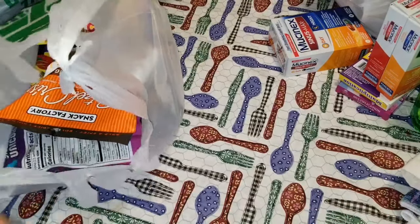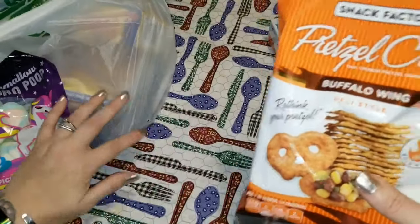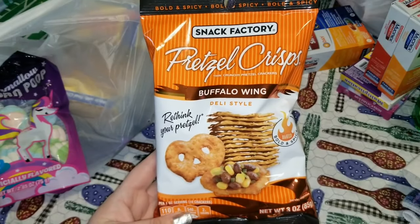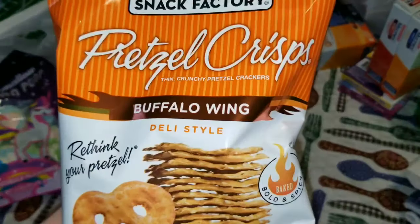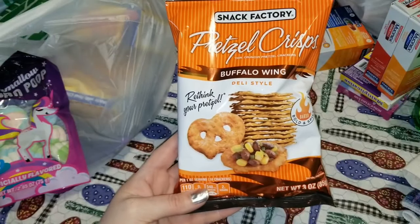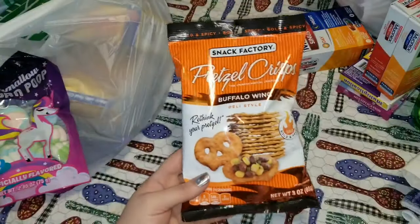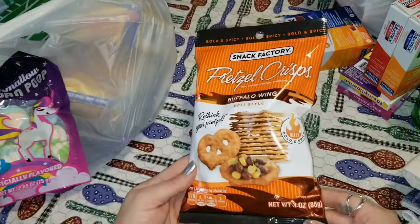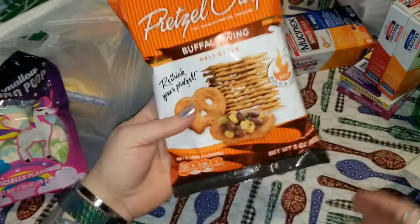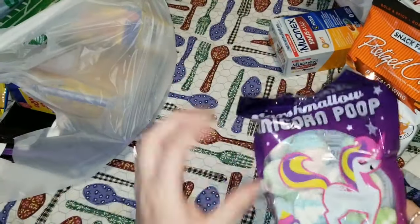I found these today — they're from Snack Factory and these are pretzel crisps in buffalo wings style. I love bold and spicy things. It's a three ounce bag and this is the first time I've ever seen them in the buffalo wing flavor, so I grabbed those to give them a try.